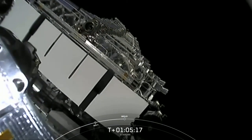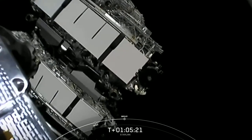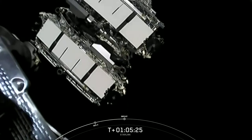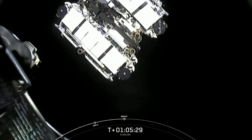Shortly they will deploy their solar arrays, and over the next few days and weeks they will distance themselves from each other and use their onboard ion thrusters to make their way to their operational orbit at 550 kilometers above the Earth's surface.